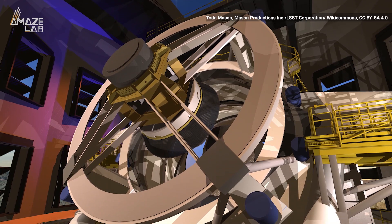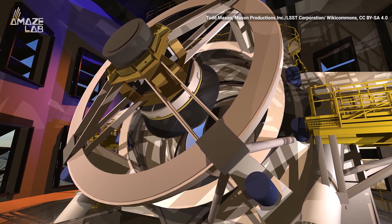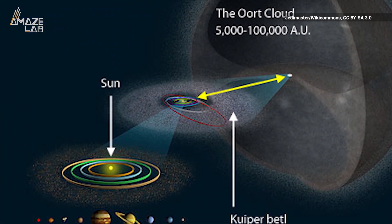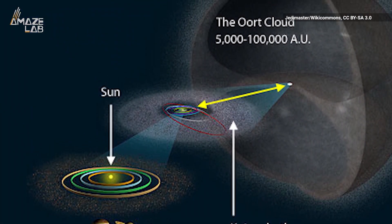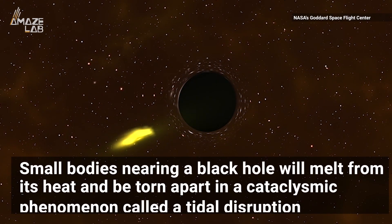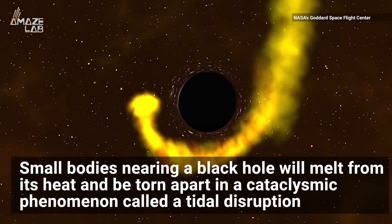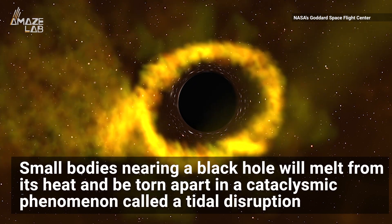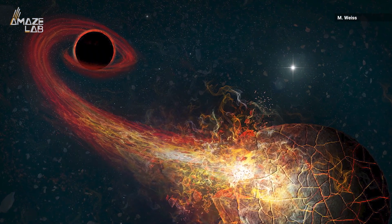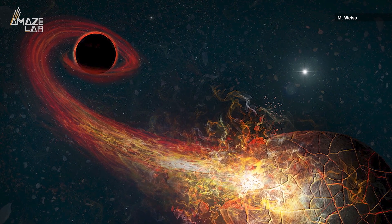The team developed a new way to search for black holes using the Rubin Observatory's Future Legacy Survey of Space and Time, by looking for accretion flares caused by small objects in the most distant region of our solar system, the Oort Cloud. They say small bodies nearing a black hole will melt from its immense heat and be torn apart in a cataclysmic phenomenon called a tidal disruption. The radiation emitted as it's sucked into the mouth of the black hole will shine bright in the dark environment, helping them spot it.